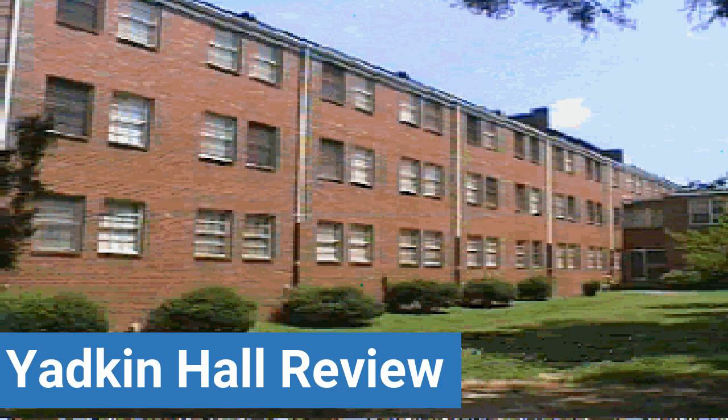your online destination for dorm and college living tips, advice, and essential buys.